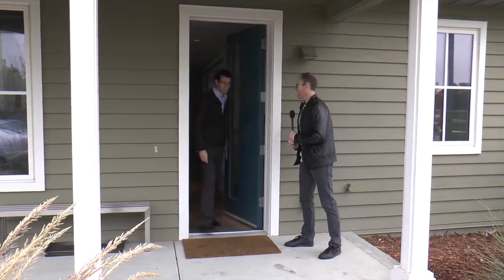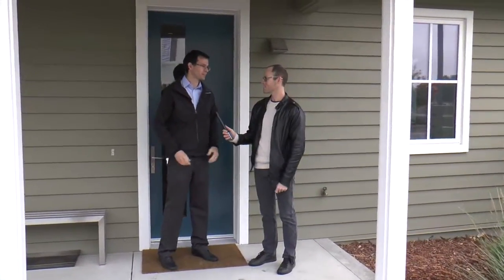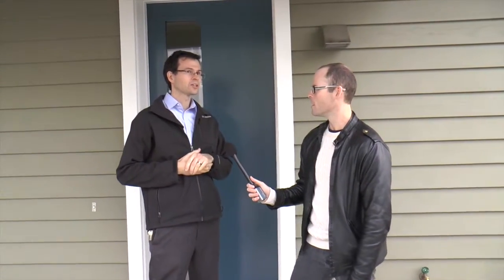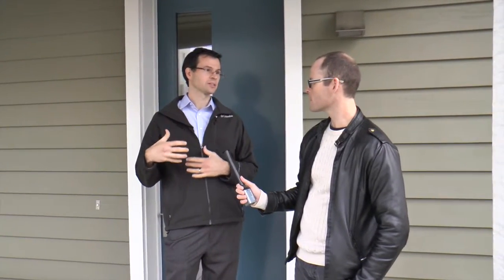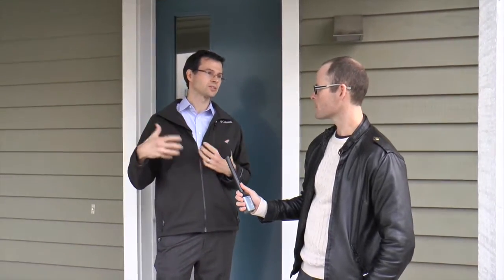Could you introduce yourself? Sure — Michael Koenig, I'm the project leader for Honda Smart Home US. Our group, the Environmental Business Development Office, was formed at American Honda a few years ago. My background was at R&D in Ohio, and when I heard about this project — green building, sustainable, renewable energy — I transferred out to Los Angeles to run it.